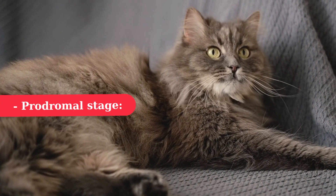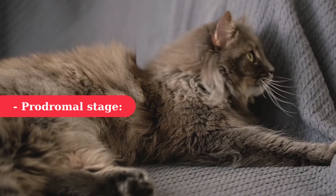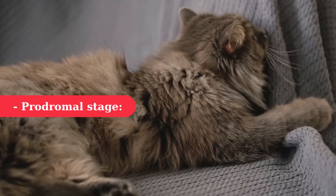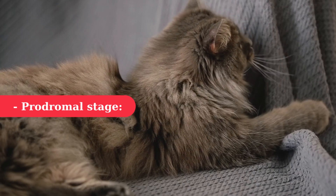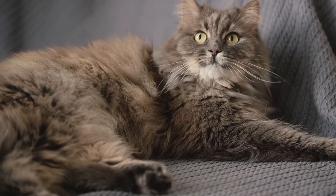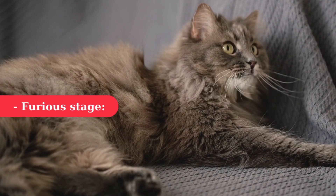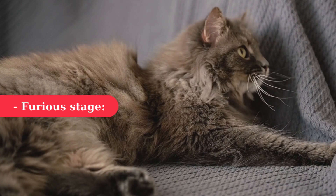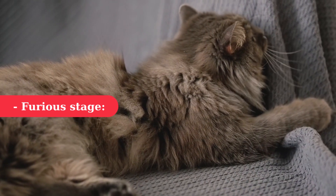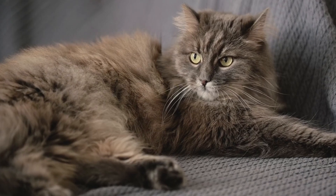Prodromal stage: In this stage, a rabid cat will usually exhibit changes in behavior that differ from their usual personality. If your kitty is usually shy, they might become more outgoing and vice versa. If you notice any abnormalities in your cat's behavior after it has received an unknown bite, you should keep your cat away from other pets and family members. Furious stage: This stage is the most dangerous because it makes your pet nervous and even aggressive. It may cry excessively, have seizures, and stop eating. The virus has started to attack the nervous system and prevents your cat from swallowing, causing the classic symptom of excessive drooling, known as foaming at the mouth.